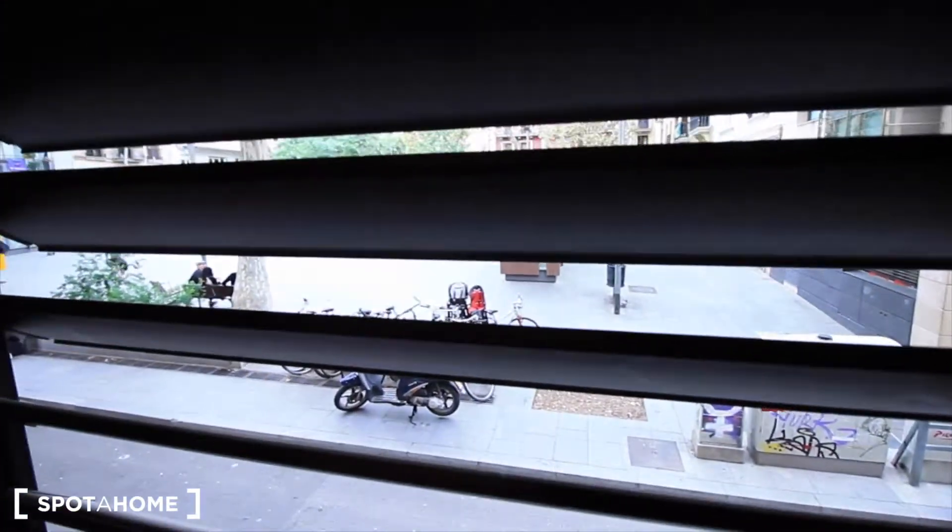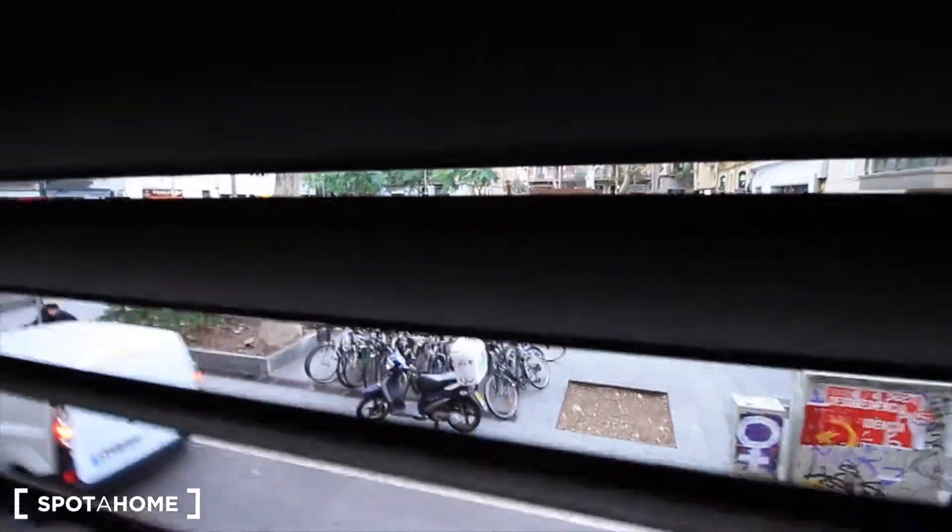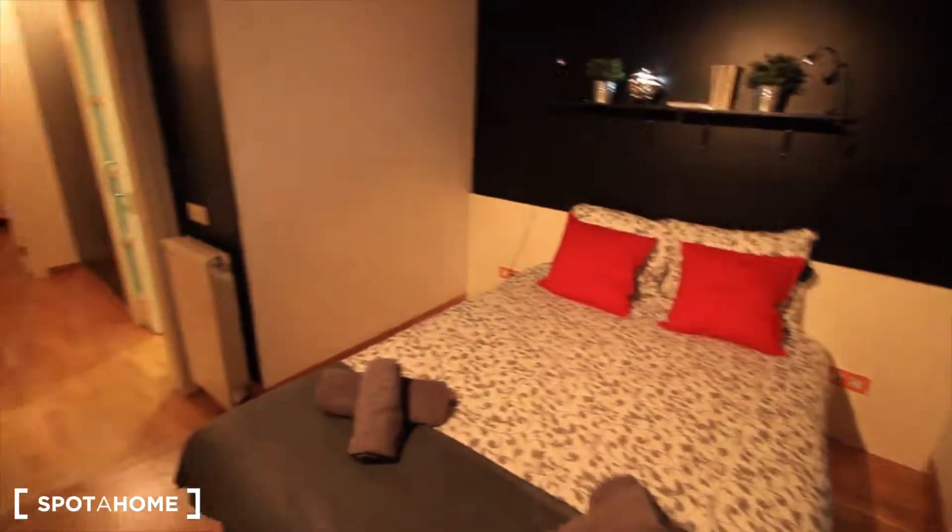That's it guys! Here the window to the street — let's see, we can see the square. I hope you like it. Here we have the square where we started. So well, that's it guys — we finish here in bedroom one. Hope you like this duplex, this bedroom, this apartment here in Gracia. See you soon — it's Spotahome. See you guys!